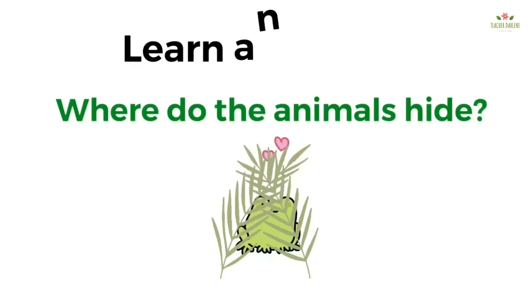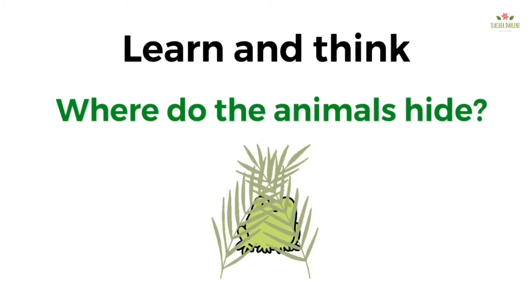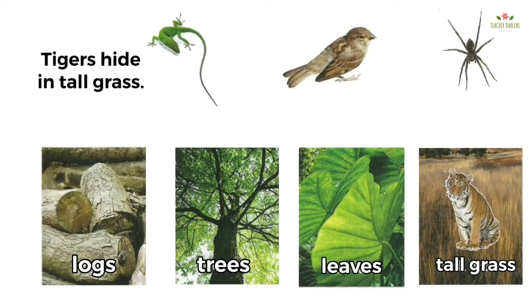Learn and Think — where do the animals hide? Where do tigers hide? Tigers hide in tall grass. Where do lizards hide? Lizards hide on leaves.